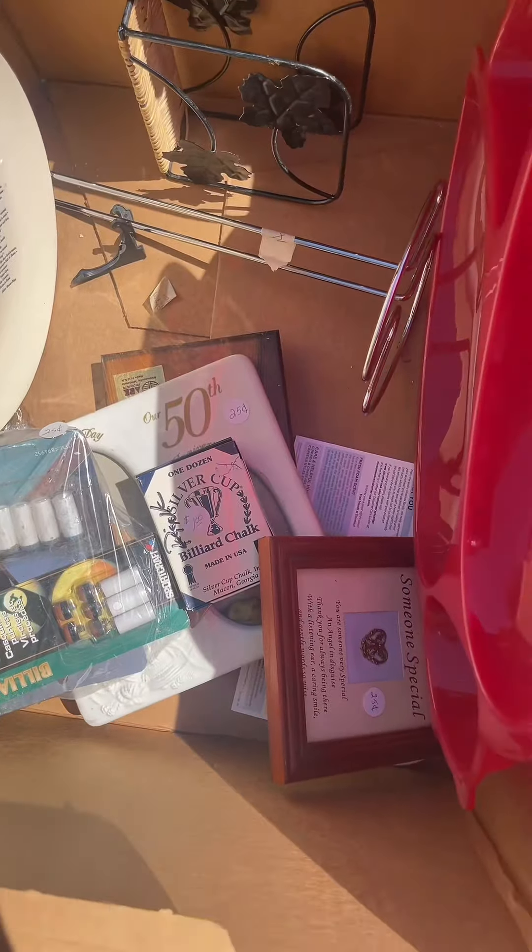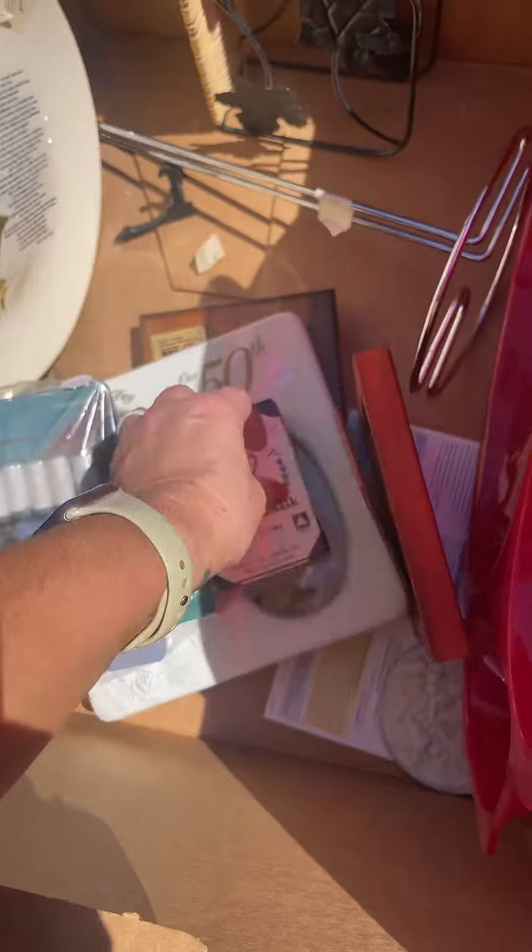It looked very picked over. Lots of half empty boxes, but that's okay because I'm going to do some digging.